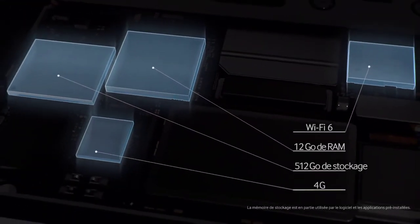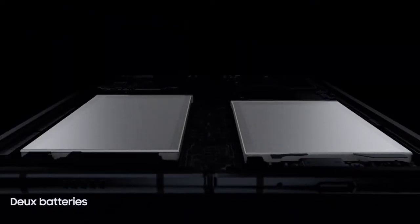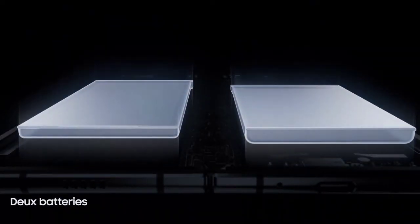Samsung will launch the Z Fold 4 in July. Do consider subscribing for all the latest coverage on this subject, and I'll catch you guys in the next one. Peace out.